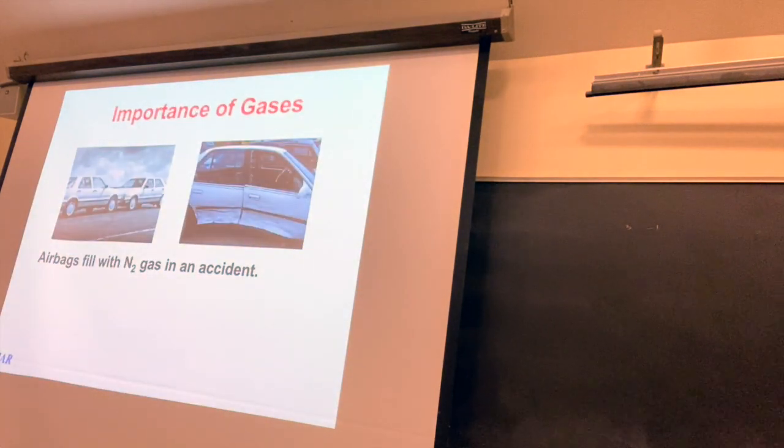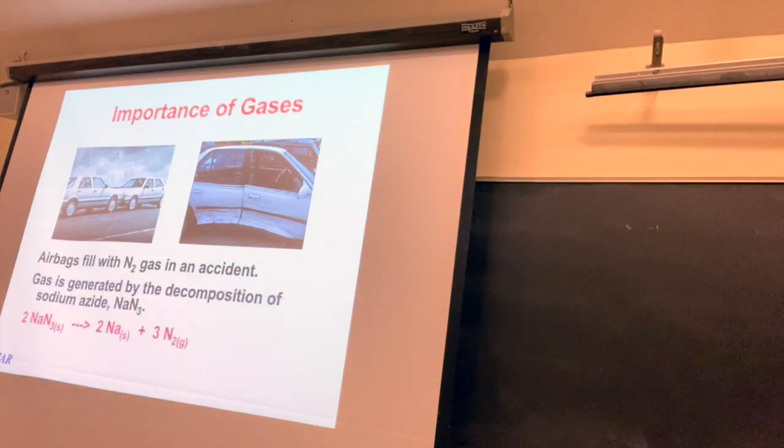We're going to start off with a very practical application: airbags. Airbags, I really believe, saved my sister one time in an accident. She was in a bad car wreck, and the airbag saved her. Airbags have different mechanisms, but what happens is there's a bag that fills usually with nitrogen gas that buffers you as you hit other parts. Usually it's a sodium azide reaction. Azide is a polyatomic ion with an N3^-1, and when it's disturbed, you end up making quite a bit of nitrogen gas.